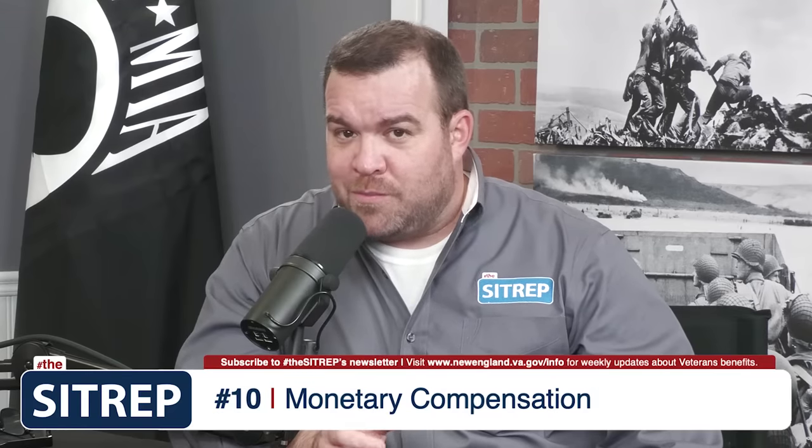Let's get started with number 10, which is monetary compensation. Based on rates for 2021, a Veteran with 50% disability can expect at the very least to receive $905 a month tax-free. A little later in this video, I'll explain how that number could grow by hundreds of additional dollars.